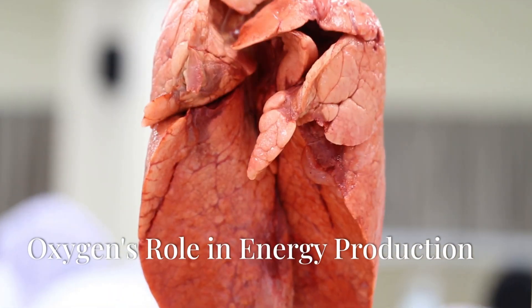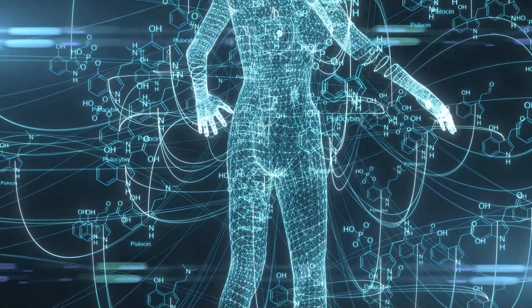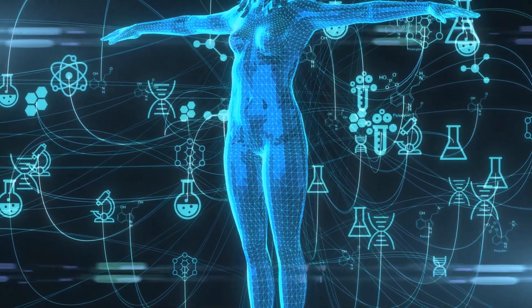Oxygen is the cornerstone of life, the essential element that fuels our cells and powers our every breath. It plays a critical role in cellular respiration, converting the food we eat into usable energy in the form of adenosine triphosphate, or ATP.